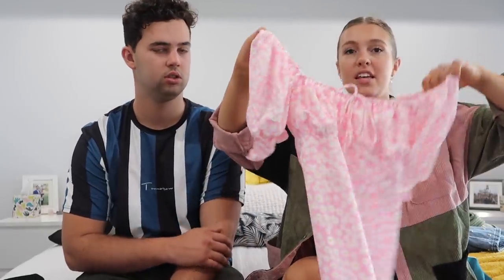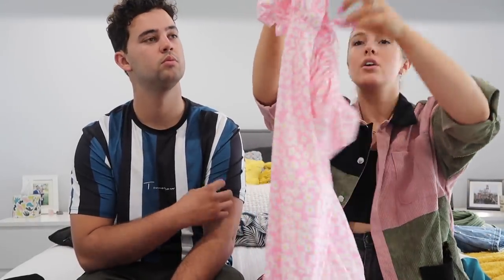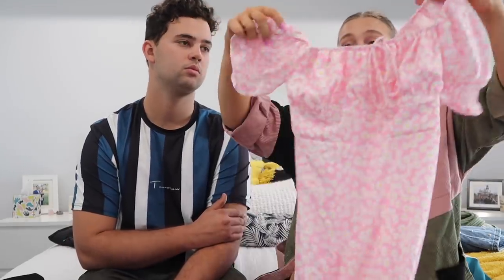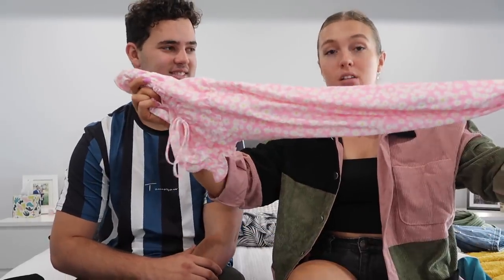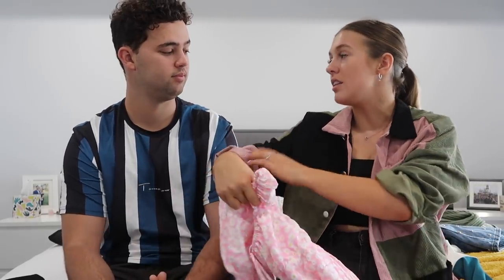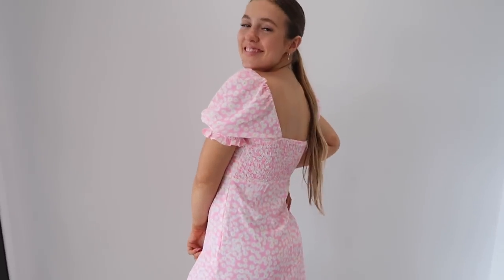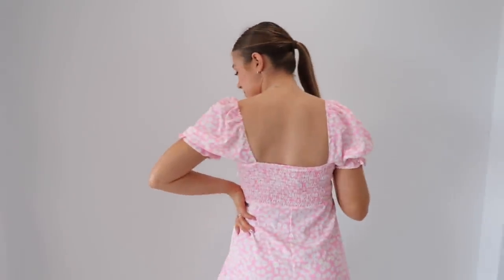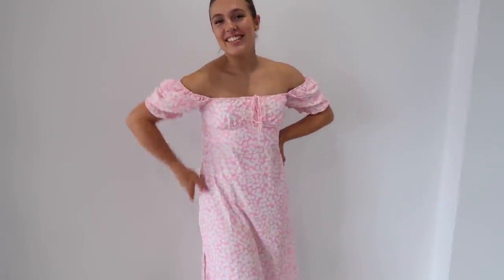My next one is a puffy sleeve elastic ruched back midi dress with a slit on both sides and a little bow at the front. I had ordered it in emerald green but received this one, which is very pink — and I'm not really a pink person. However, when I tried it on and got photos in it, it actually looks cute. I'm not sure where I'd wear it, maybe a cafe or brunch date. It's nice and thin so you'd definitely wear it in summer.